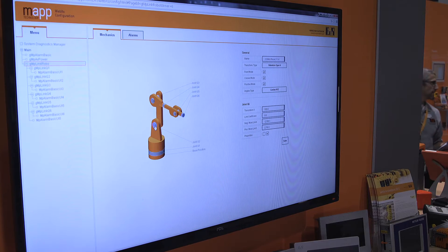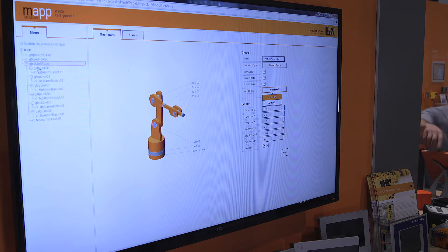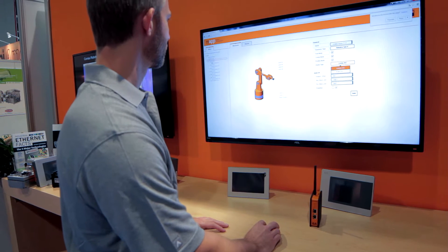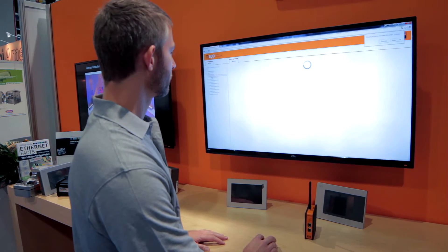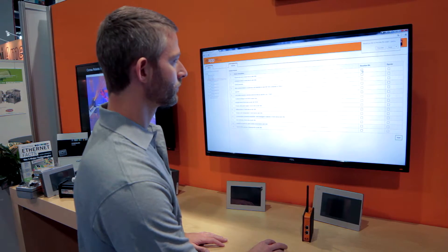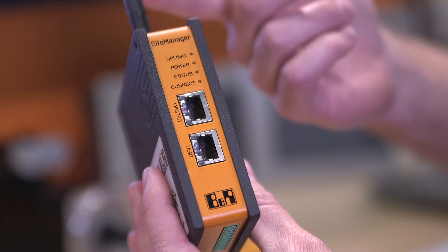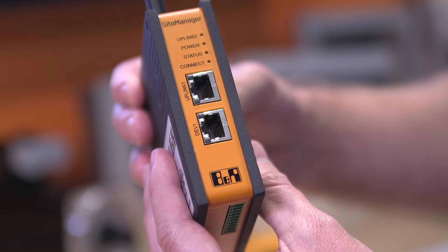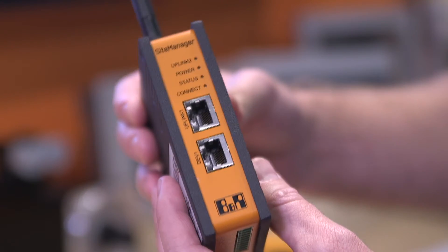In addition to reducing development time, MAP technology includes built-in web-based tools that allow you to diagnose and configure each MAP function block. Here we can access each joint of the robot and configure it accordingly. The robot is being accessed remotely through B&R's secure remote access, which allows us to securely configure and diagnose a machine anywhere in the world.